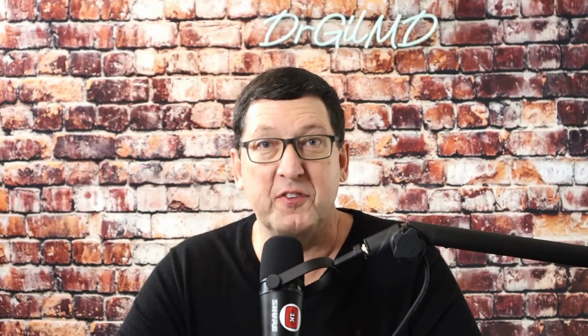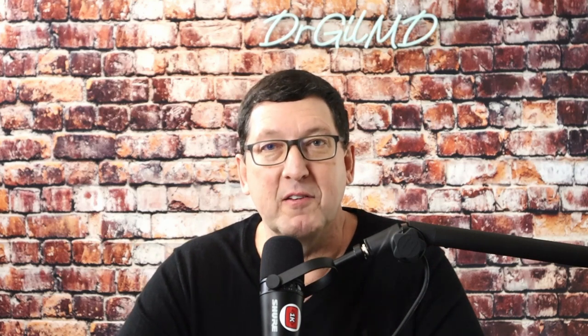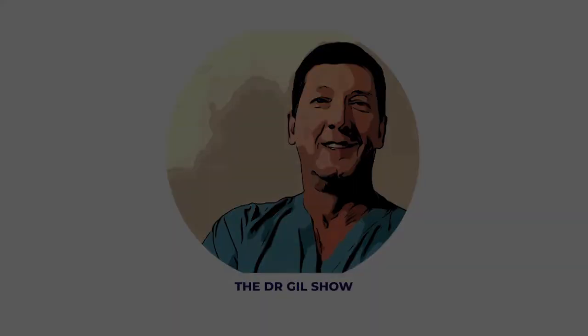Hi, I'm Dr. Gil Wilshire. I'm a board-certified physician, surgeon, and reproductive endocrinologist. Welcome to my series of podcasts where we discuss medical matters that matter to you. I'll be interviewing top experts in their fields, and we'll also be delving into fascinating backstories from deep within the world of medicine. Welcome to the Dr. Gil Show.